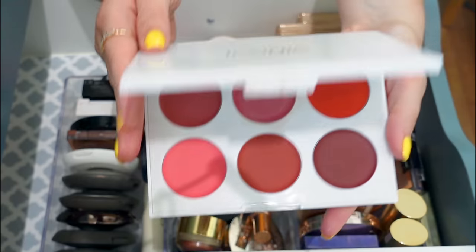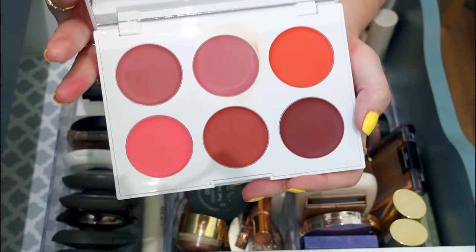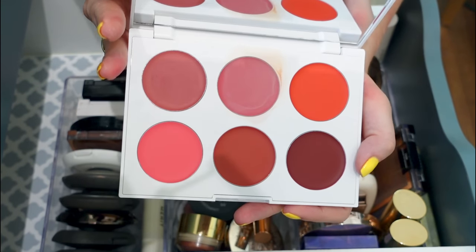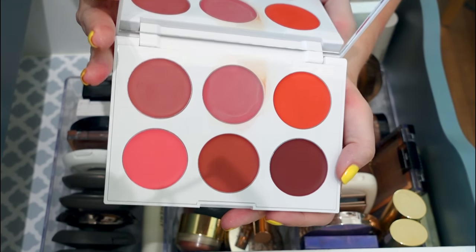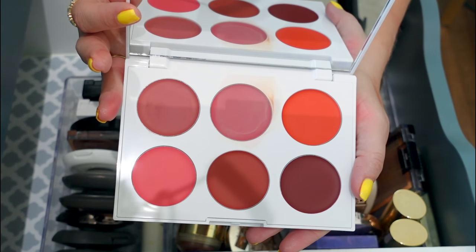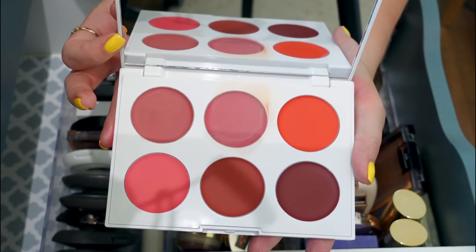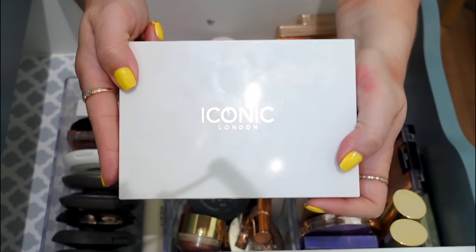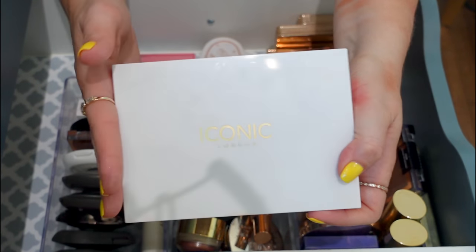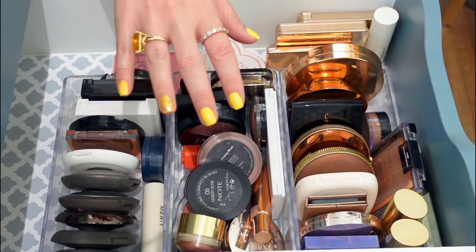Iconic London — I just literally got this. You guys saw me try this on the lips and on the face in some recent videos, but this formula is not my jam. I'm not really a lover of cream products to a huge degree. This just did not work for me with my big pores and bossy skin. I'm going to give this to someone else who would probably like it so much more than me — it's brand new. That's seven decluttered so far, and I think we're doing pretty good.